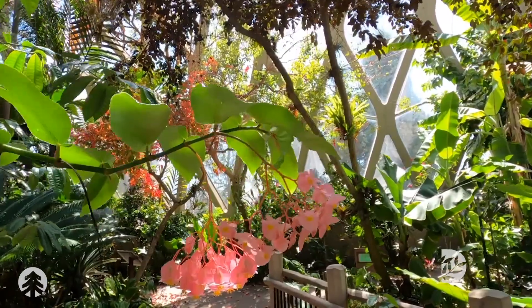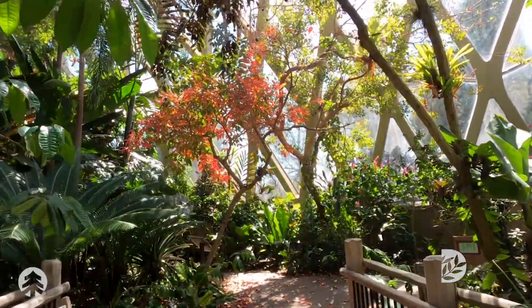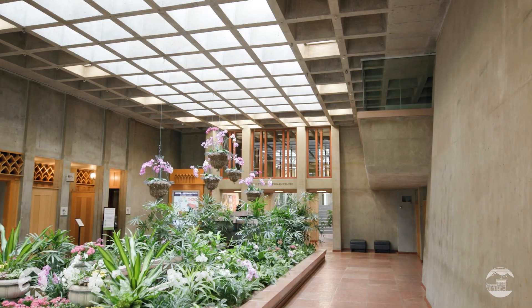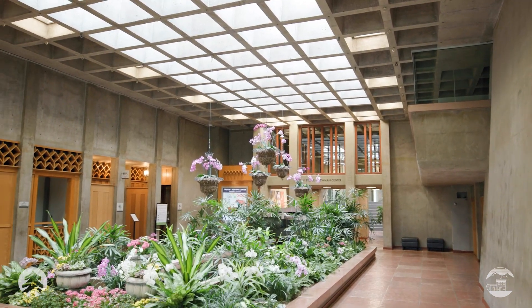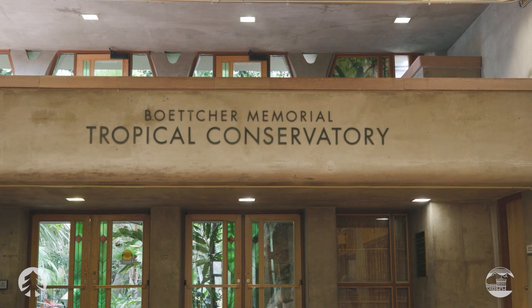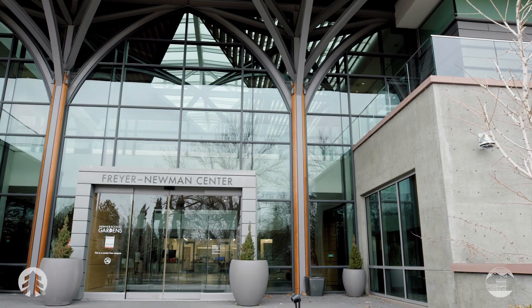A lot of people think of Denver Botanic Gardens and they think of the plants — that's the primary purpose for the institution — but they are framed and supported by an incredible legacy of architecture that we've not only preserved but been inspired by with new construction. They really set the stage for the improvement of gardens through time, as placeholders for significant projects like the Science Pyramid and eventually the Frere Newman Center as the capstone to that master plan development.